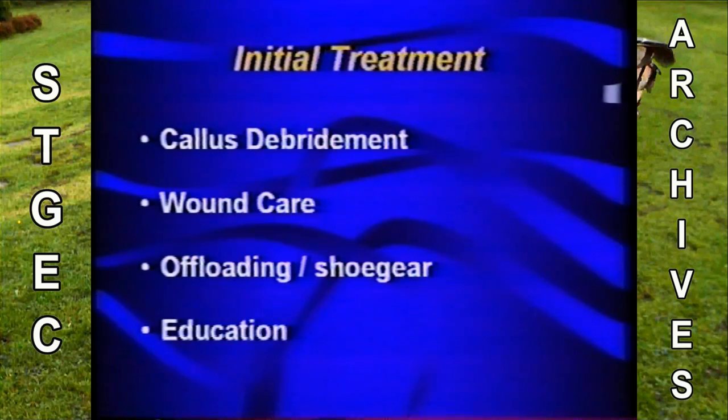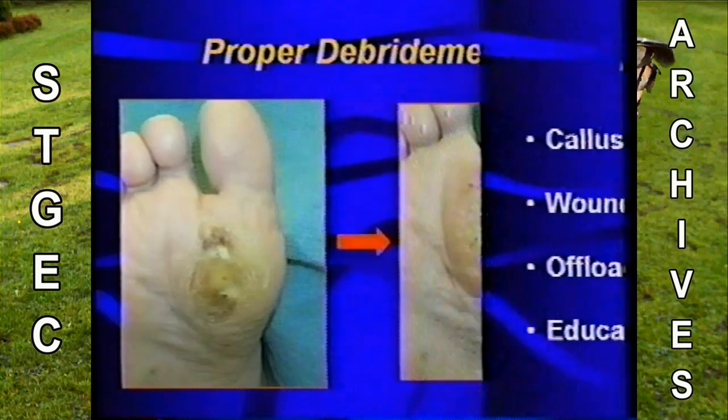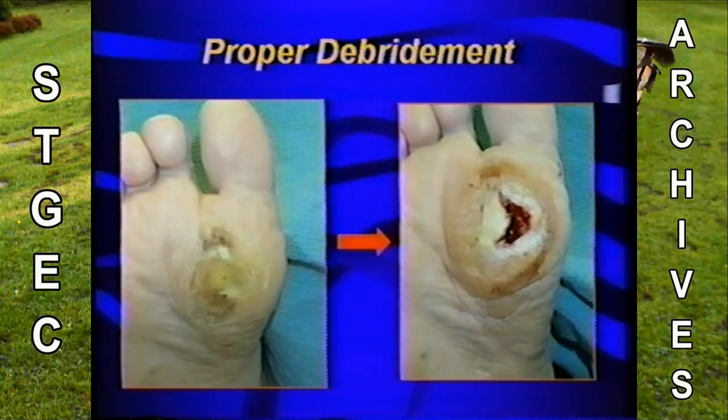How do you treat these patients? Debride the callus. I'm going to show you a picture — you'd be amazed what you find underneath. Looking closely at the picture on the left, you can see macerated tissue there. The body will form callus over that defect, so it needs to be fully debrided. We explain this to patients because they often think we created the wound — we didn't, it's been hiding. So this needs to be offloaded. Provide wound care if necessary, offload it, shoe them appropriately, and provide education to prevent problems.